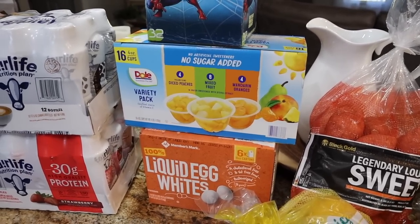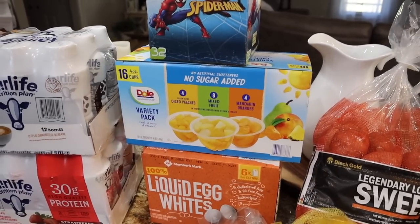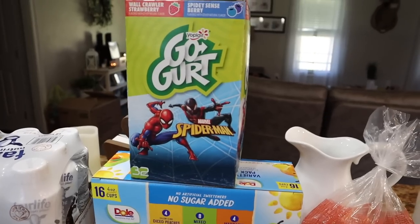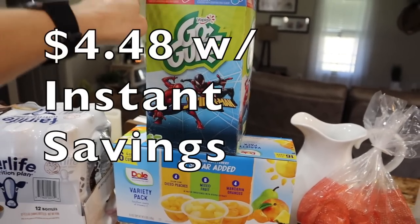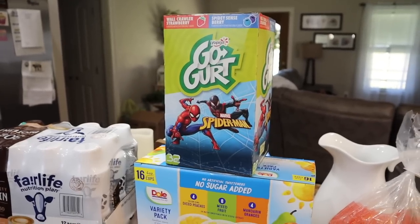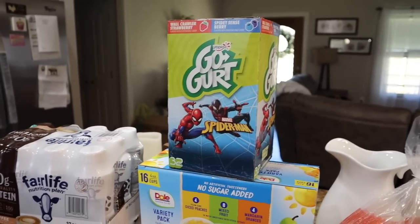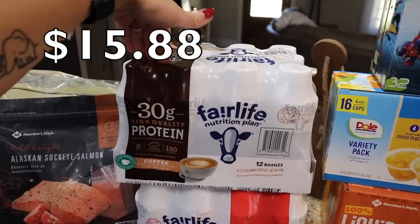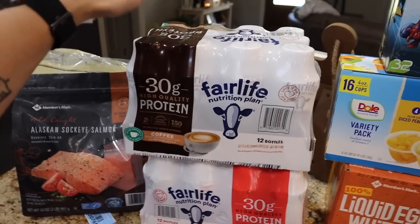Trey's almost out of his no-sugar dull variety pack of fruit cups. These are sweetened with monk fruit and stevia — no artificial sweeteners. You get four peaches, eight mixed fruit, and four mandarins, and he loves them. Also the go-gurt tubes — these have been out of stock for a while and were on instant savings. How cute is the Spider-Man packaging — we saw the new Spider-Man movie. Got a bunch of the Fairlife protein shakes. It seems like Sam's is switching over from Premiere to Fairlife.